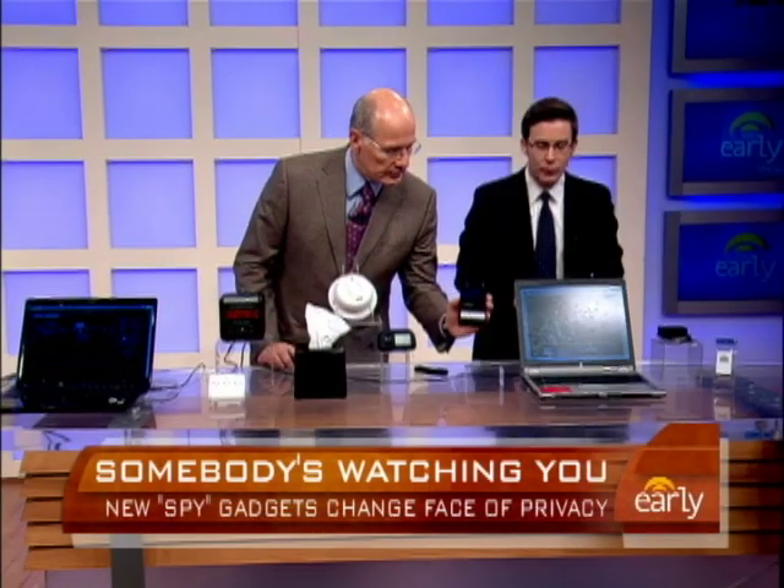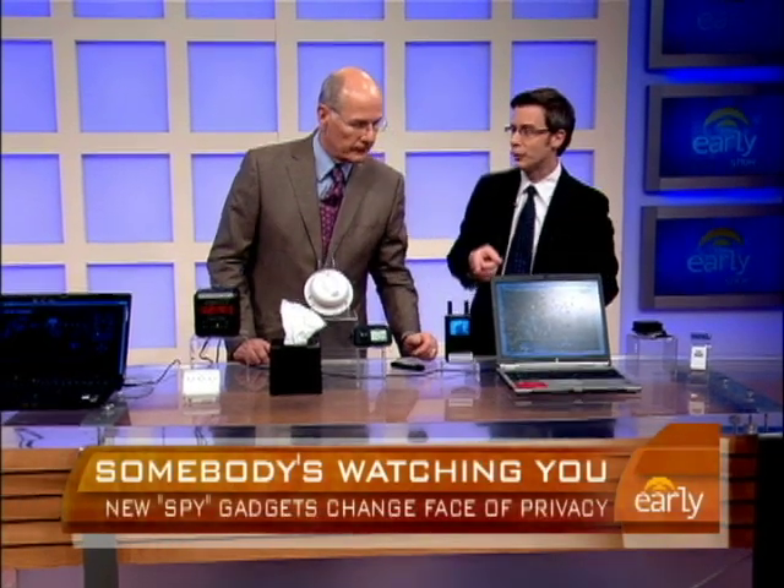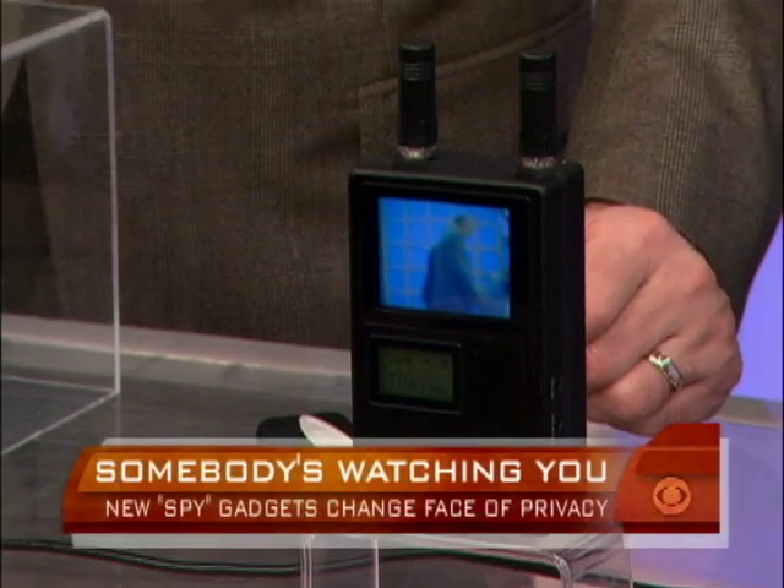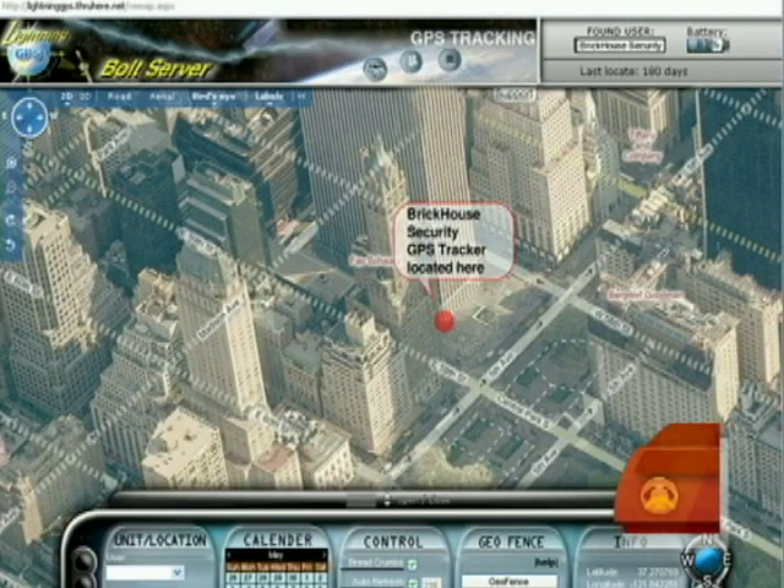There's also a device that taps into a wireless feed. If there's a camera set up somewhere, this device will actually show you what that camera is seeing — another spy-versus-spy tool.